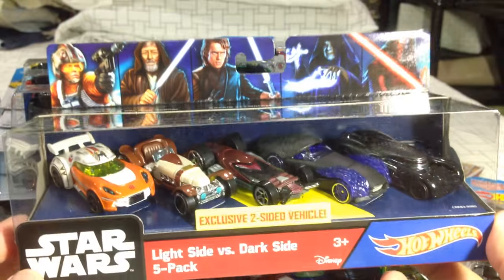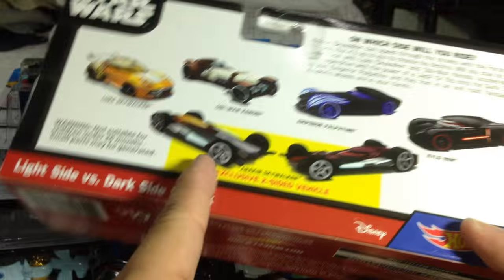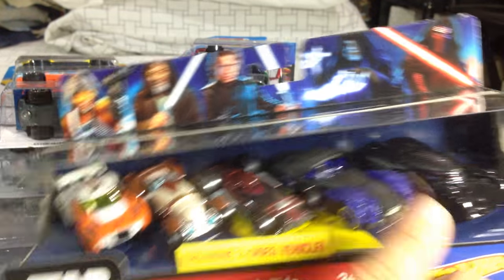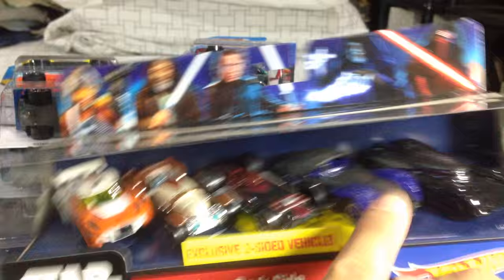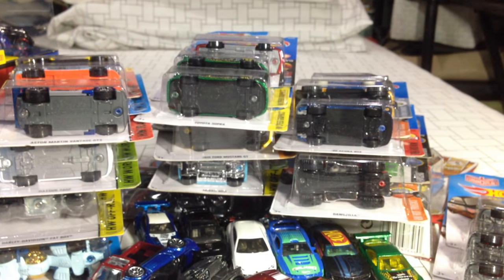On to the good stuff — a new five-pack. Star Wars was released, very nice. This one is nice because it has the two-sided vehicle: you flip it over and it becomes Anakin, flip it again and it becomes Darth Vader. Those are the two I was really looking forward to. I already have Kylo and I already have this one. I'm not too interested in the Obi-Wan. I wanted the Emperor Palpatine and the reversible Anakin.